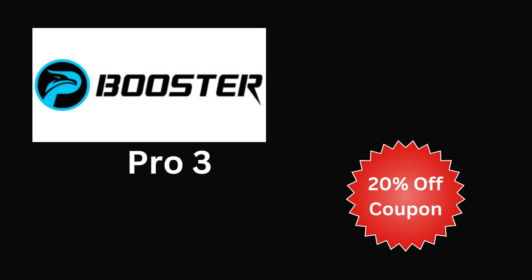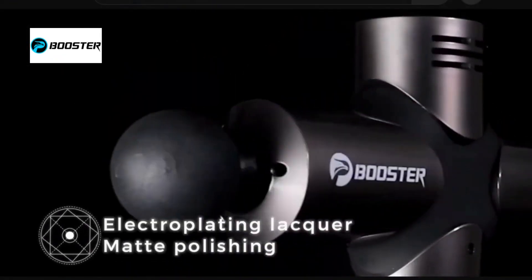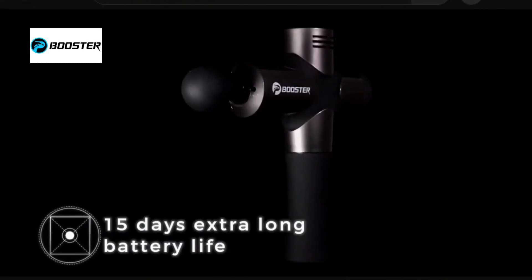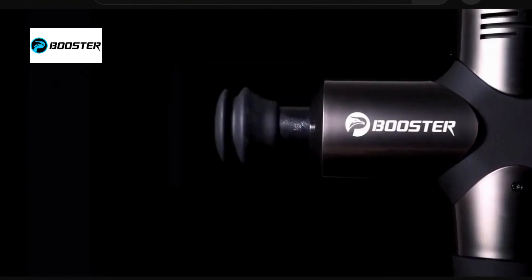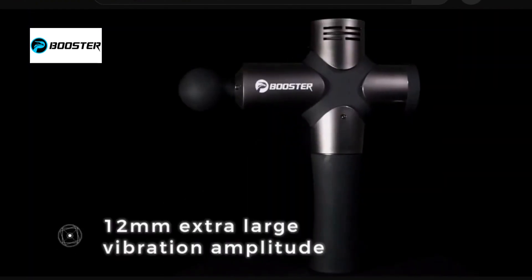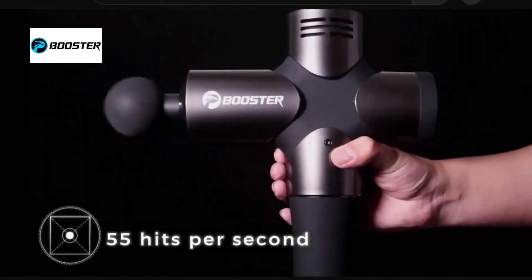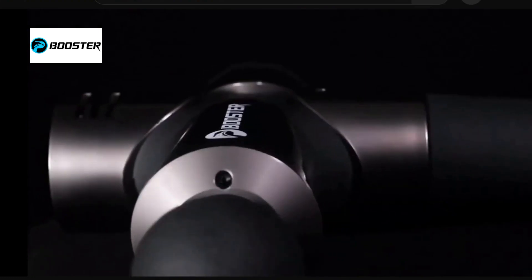The Booster Pro 3 stands out as an industry leader with top-tier specifications across the board. It's the ultimate choice for those seeking a powerful recovery tool that delivers not only exceptional performance, but also boasts a remarkably quiet operation and an extended six-hour runtime.